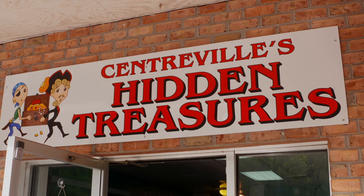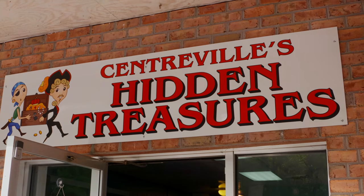I have found the latest hot spot in Centerville — Centerville's hidden treasures. What goes on in this thrift shop located right in Centerville? Come on in.